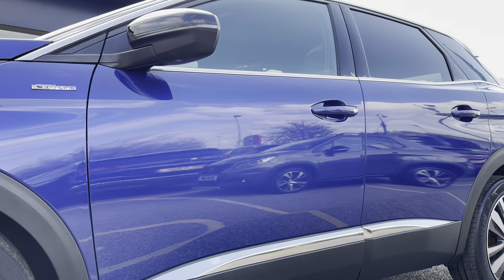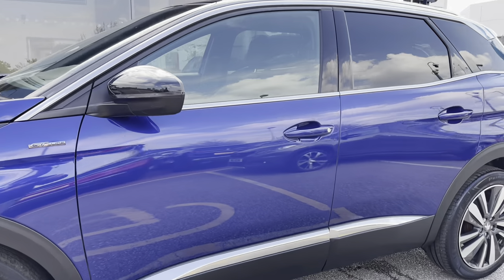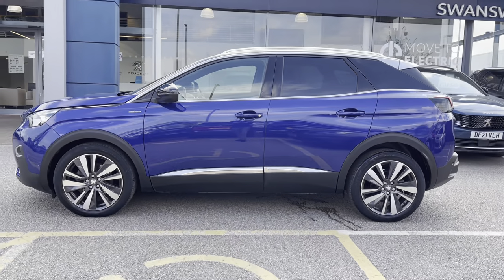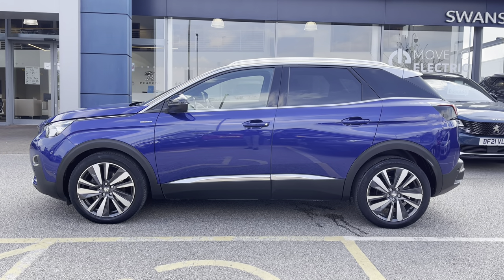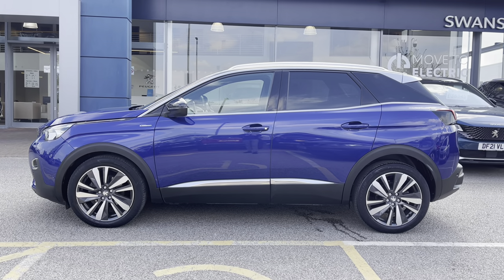Looking along the car we can see the GT Line badging in front of the windows that have the integrated indicators. We also have the chrome roof bar, window trim and black extended arches around the wheels which really complement the exterior look of this beautiful Peugeot 3008.